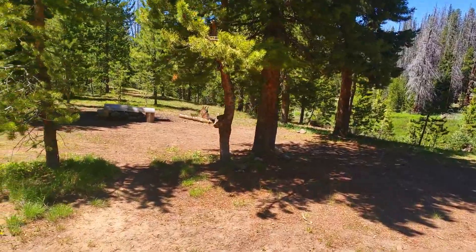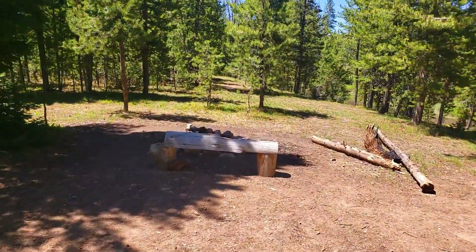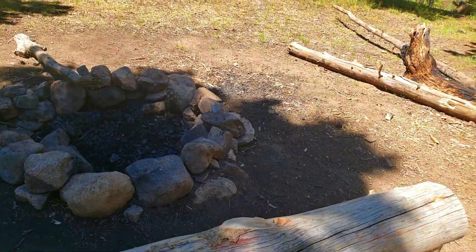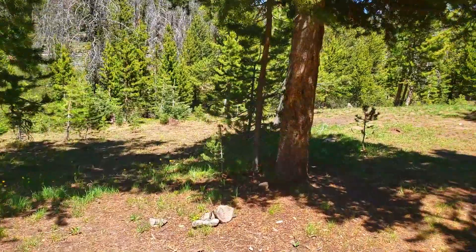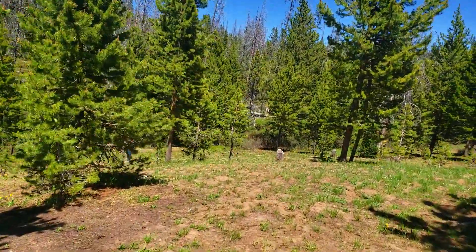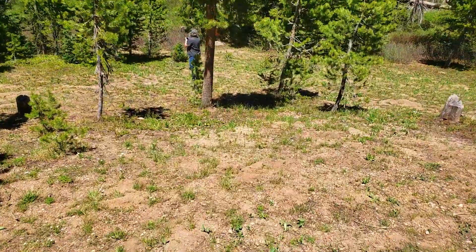There's a nice little fire area here, and a bench that someone made, which is nice. A nice fire pit and some firewood. The wildflowers are starting to bloom around here. There's a creek down here.